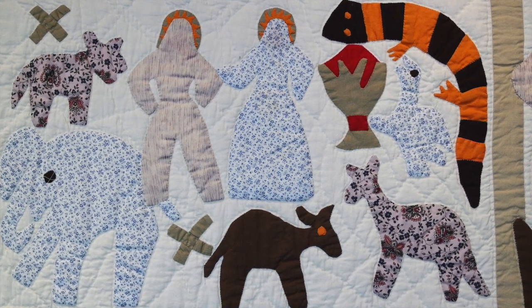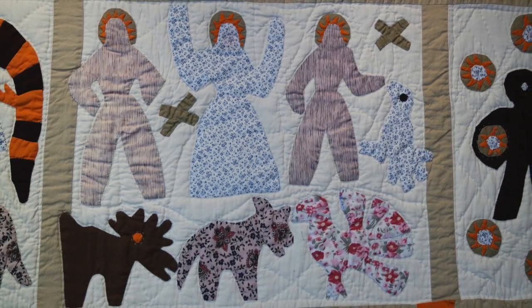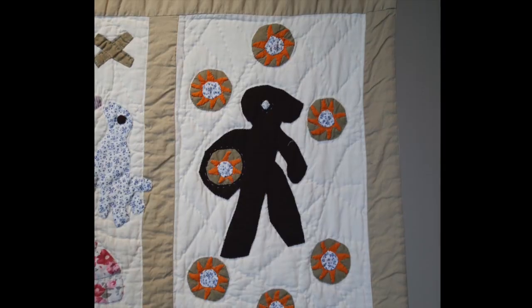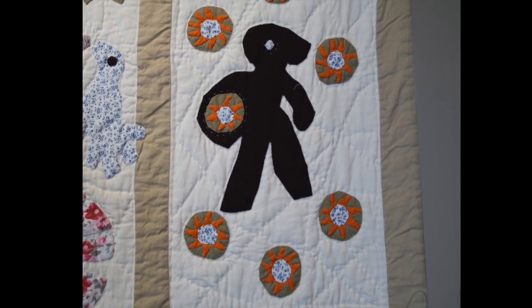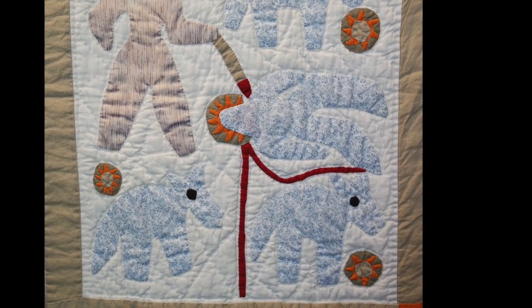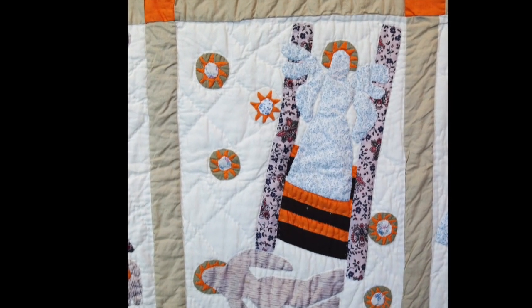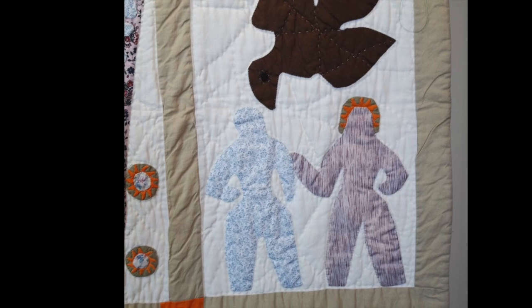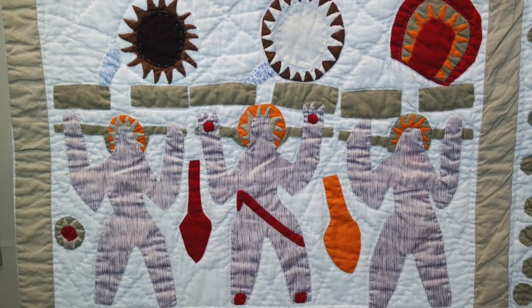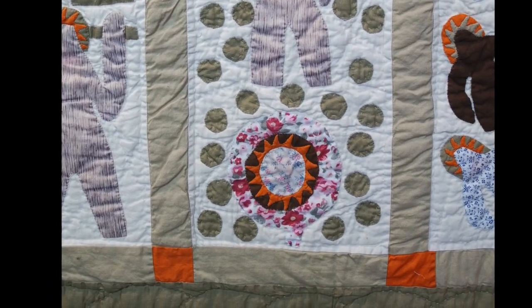Starting at the top left, the scenes depicted are Adam and Eve in the Garden of Eden, then a continuance of paradise with Eve and the sun, and the final image on that top row is Satan amidst seven stars. On the next row there's Cain killing his brother Abel, then Cain going to the land of Nod to get a wife, Jacob's dream with the ladder, and the baptism of Christ. The final row depicts a crucifixion, Judas and the 30 pieces of silver, the Last Supper, and the Holy Family.